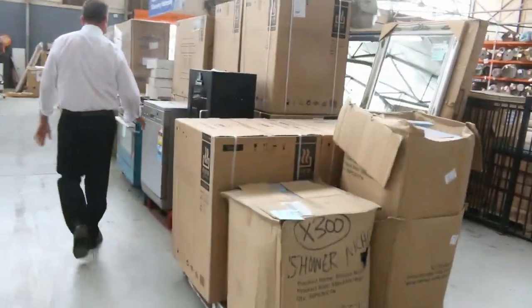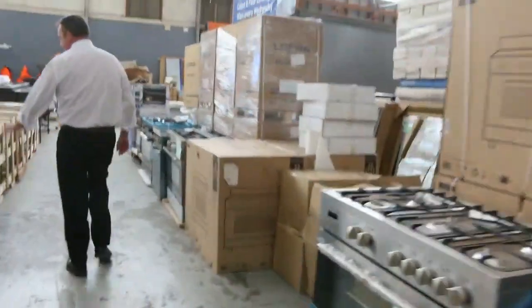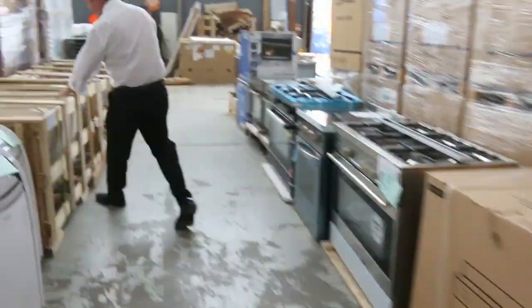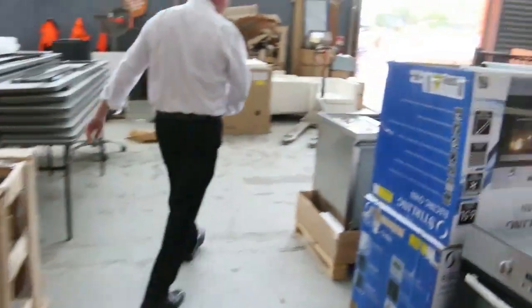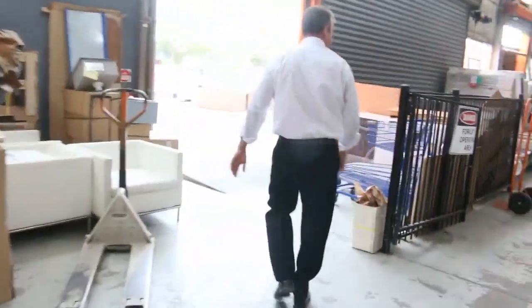There are more appliances getting through here — lots of these ovens to get through. We've also got air conditioners. The stone barbs, of course, which are generally selling for around about half price. And more and more appliances. So it's a big appliance day tomorrow.